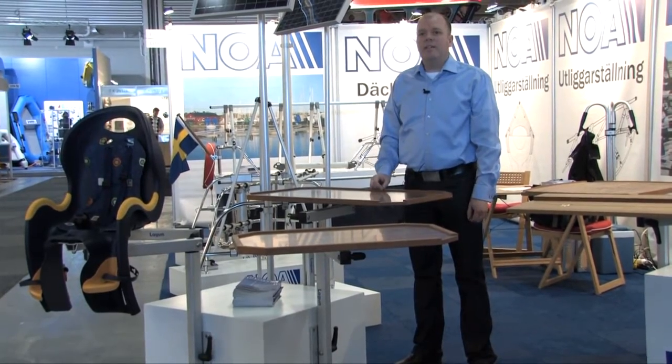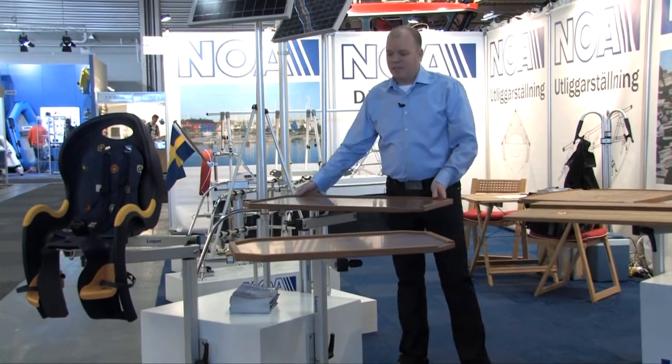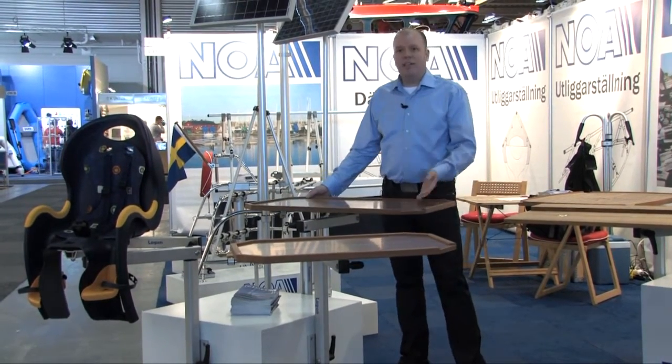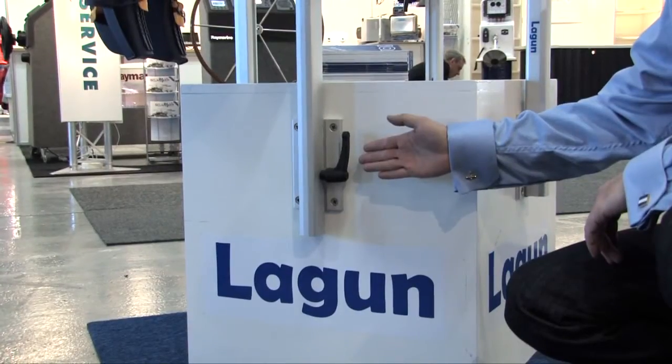This is the Lagoon cockpit table frame. You can turn it, swing it, raise it up or down. It's easy to mount in the cabin or in the cockpit.